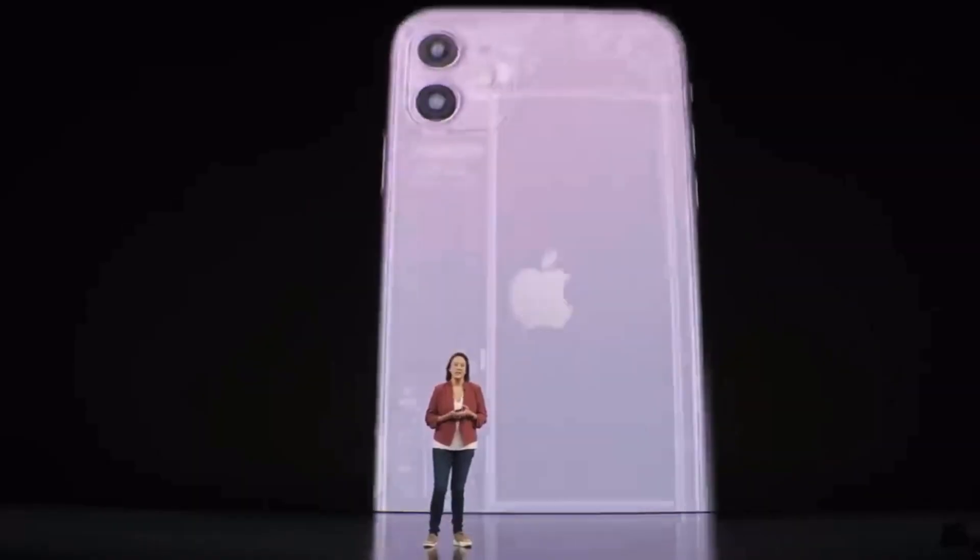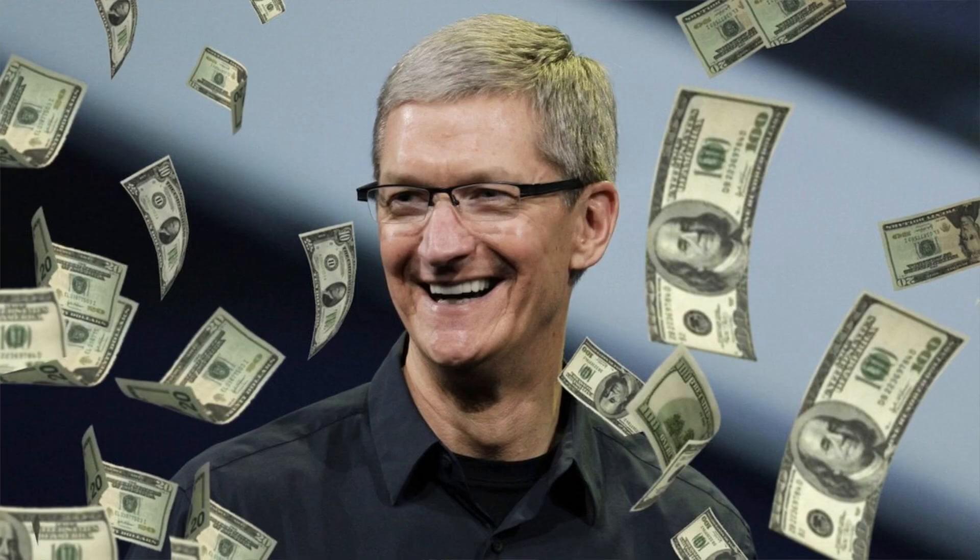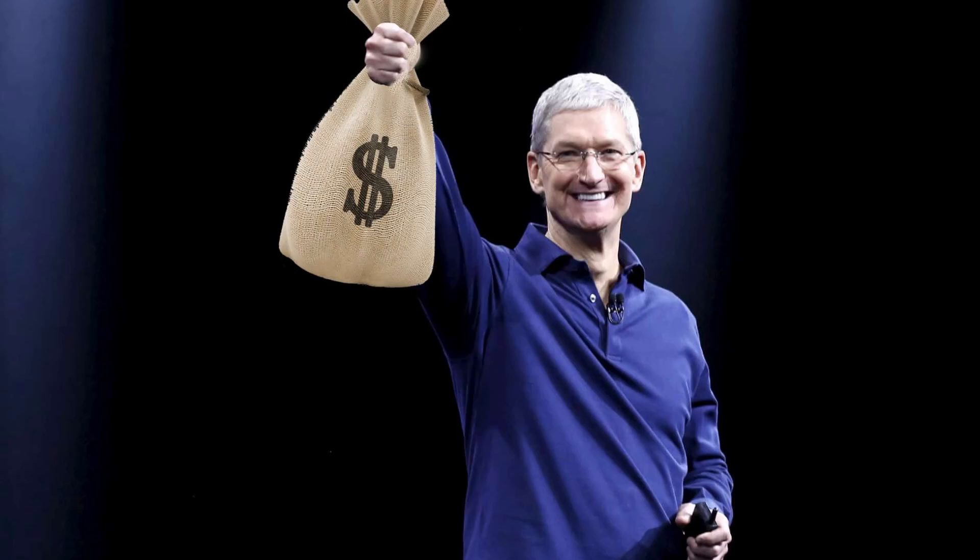The A13 Bionic chip, which was in the iPhone 11, gave it the ability to have night mode. I struggle to see why Apple couldn't put night mode on a phone like this one that has the A15 Bionic chip, which is even faster and newer. Night mode is just a software feature, so Apple is just trying to give reasons for some people to upgrade to the more expensive iPhones.